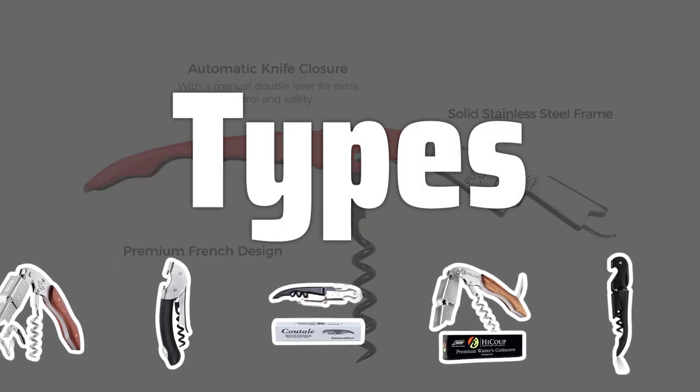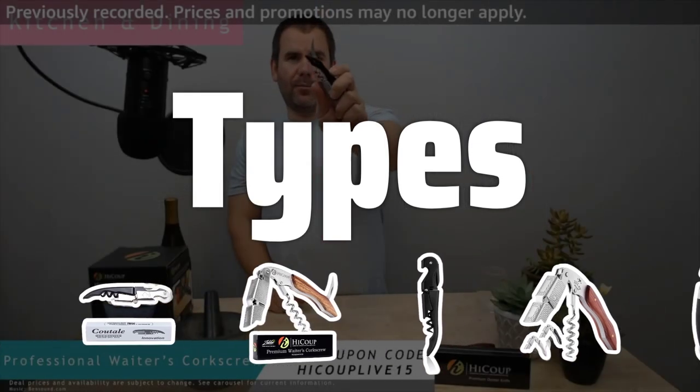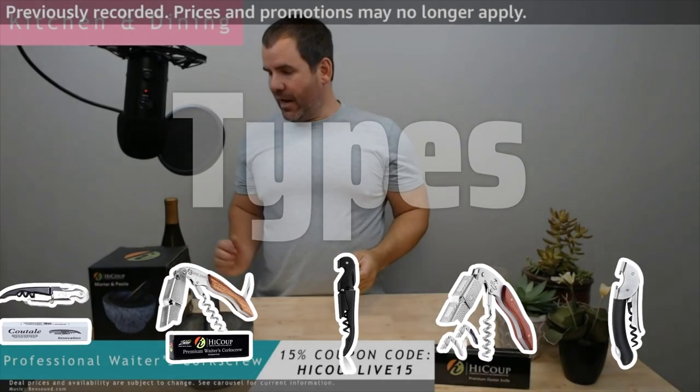There are several types of corkscrews, including the traditional waiter's corkscrew, the winged corkscrew, and the modern screw-pull corkscrew, each with its own unique features and benefits.